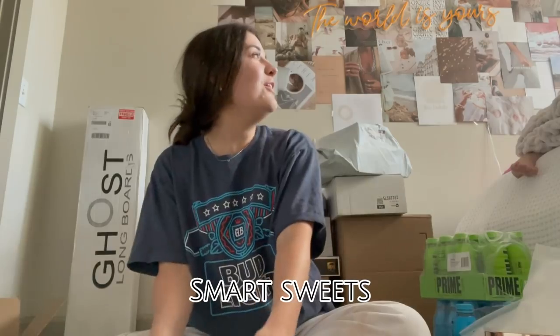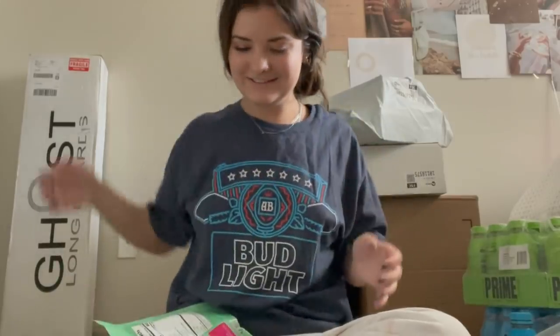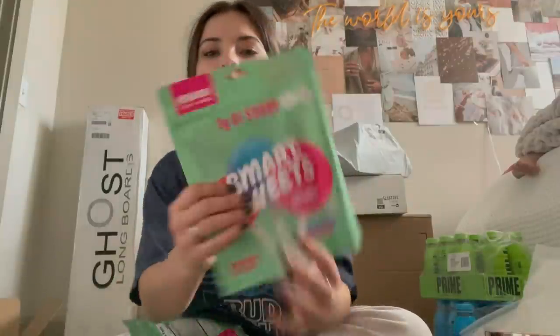Smart Sweets — they know I love the lollipops! I love them. Look, they have one gram of sugar. In college I was obsessed with blowpops — I would literally leave the bar to go to the gas station across the street to buy blowpops because I loved them so much. And these are a nice, healthier alternative, saving the teeth from getting some cavities. Thank you, Smart Sweets.